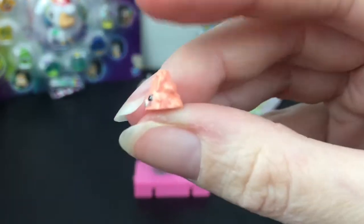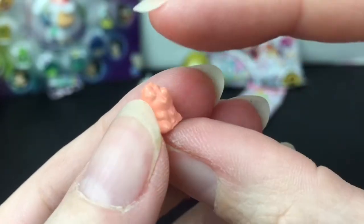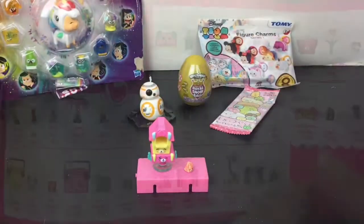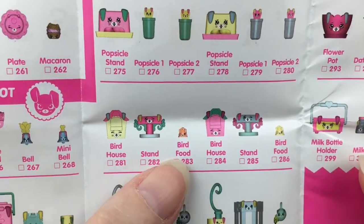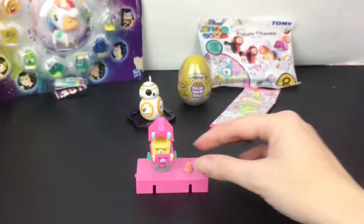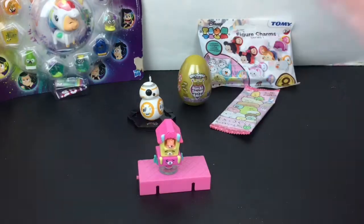Oh my goodness, I don't know what you are but you're cute — we have this little bunny item. I'm not sure what it is — maybe a bird feeder? We'll find it on the checklist. Our set is from the Sweet Bunny Chill Out Spot, which is so cute! We do have a birdhouse, the stand, and the little pile of bird seed food. That's adorable — this must go inside the little bird feeder. Super cute!